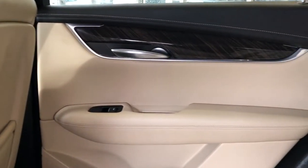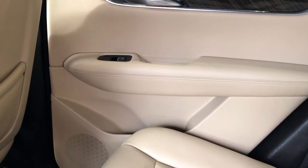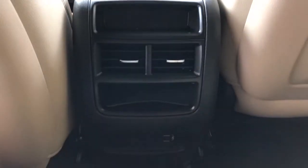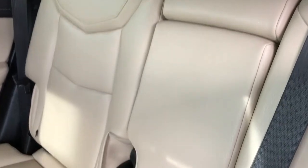Now on to the rear interior. We can see we have our two-tone leather in the back as well, wooden trim, chrome door handle, window switch, speaker, and storage. Back of the front seats we have our leather magazine holders. Back of the center console area we have our storage, vents, and charging outlets. Our rear seats are 60/40 split with a fold-down center seat featuring two cup holders inside.